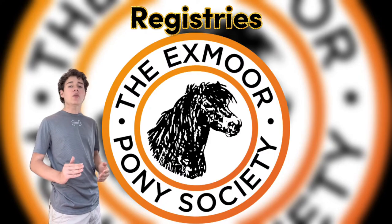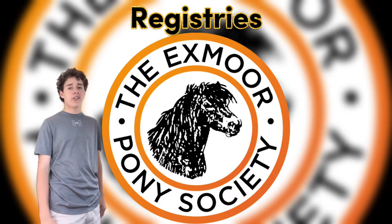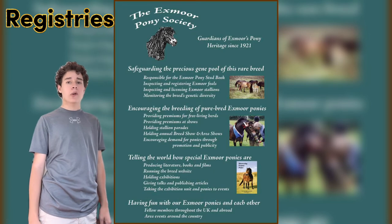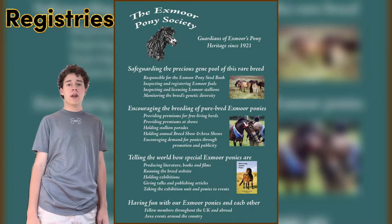The Exmoor ponies stand in their own unique registry known as the Exmoor Pony Society, or the EPS. The EPS closely monitors the Exmoors, particularly their wild herds. Each wild Exmoor herd is given a unique number, and every foal born is tested to make sure that both their sire and dam are registered in the EPS. If not, the foal cannot be registered.